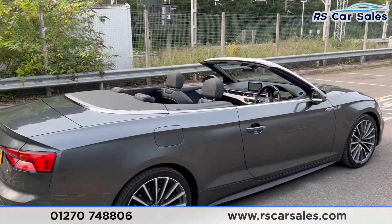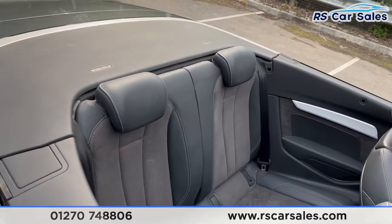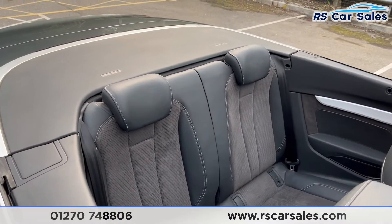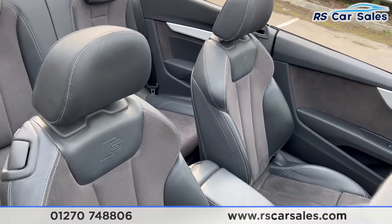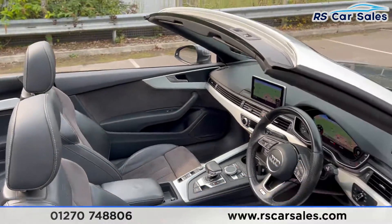Looking at the top of the car and peering into the back seats, you can see the half leather and half suede seats throughout, and the same for the front seats. Both front seats have extended lumbar support and are heated.